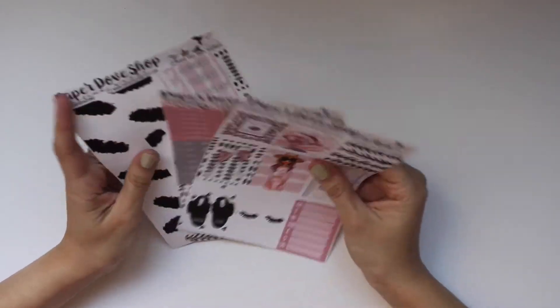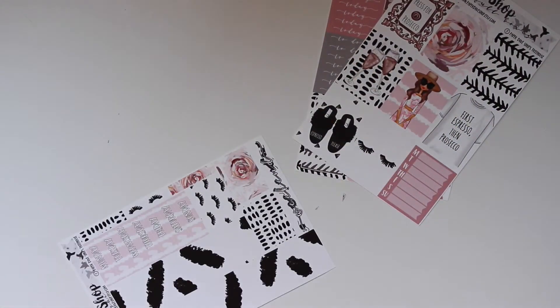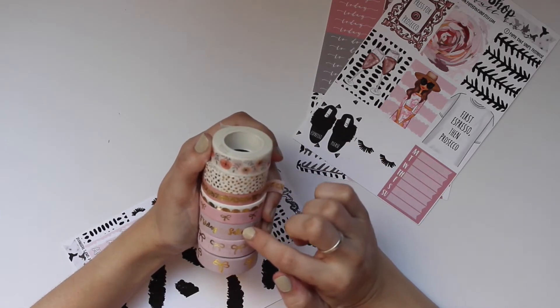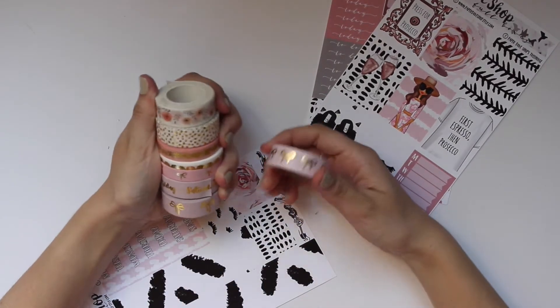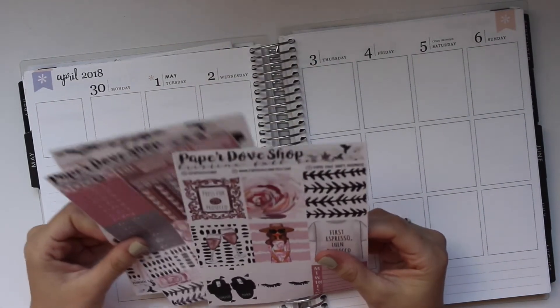I'm really excited — let's go ahead and start planning. I think we're just going to go with the flow. I'm not going to start with my bottom washi. I pulled in all of this really beautiful washi — basically all of it is from The Pink Room Co, except for the Simply Gilded bow washi. I have all that to pull in, and I just don't really know how things are going to go.